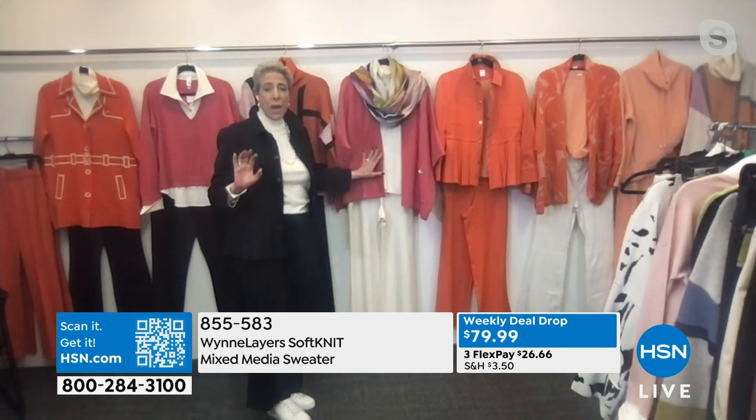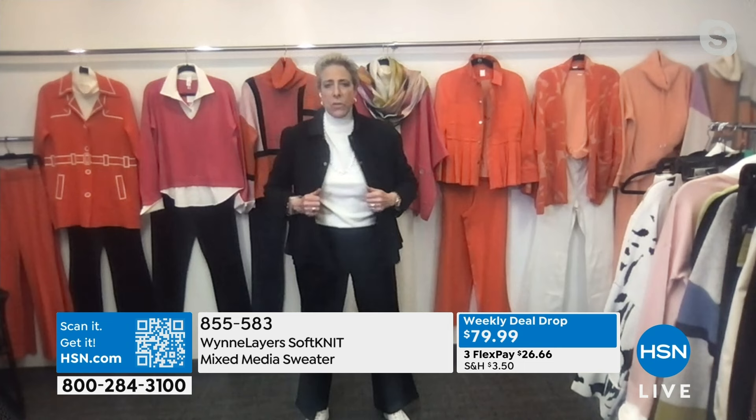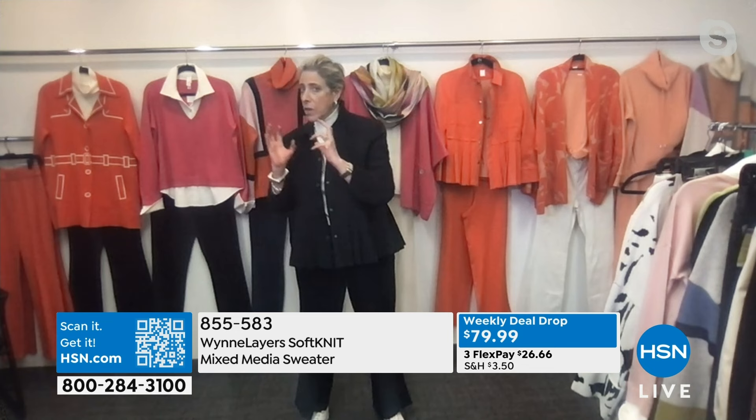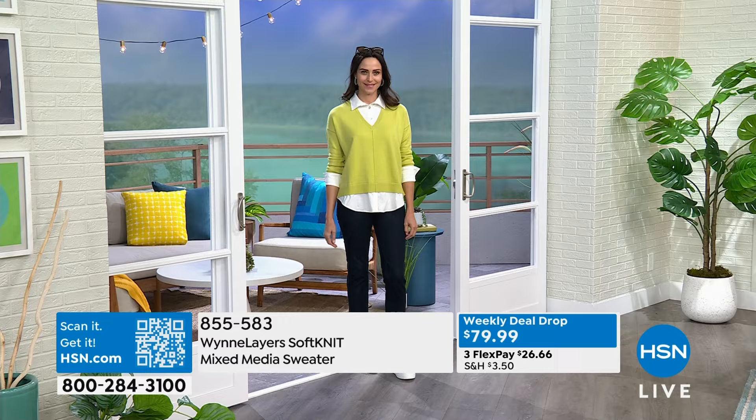We've even got some of our solid drama kimonos — some with birdseye jacquard and some in solid. All of these pieces can mix and match so that you can really build a wardrobe. When I spend my money, I honestly think: how often am I going to wear it? Is this an occasion piece, or is this something I can mix and match with things I already own? Because I don't care what you have — we all have too much. It's time to think very thoughtfully.